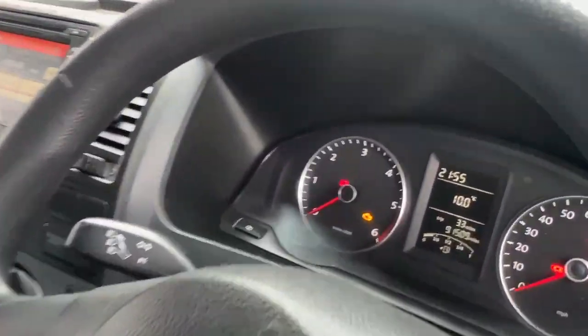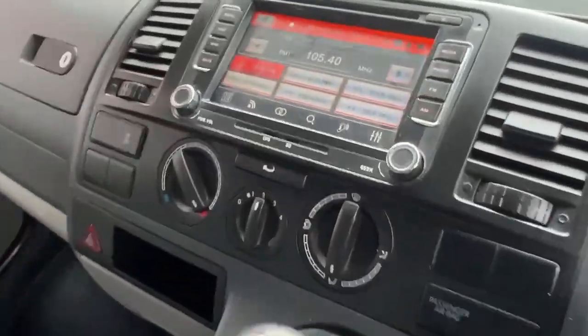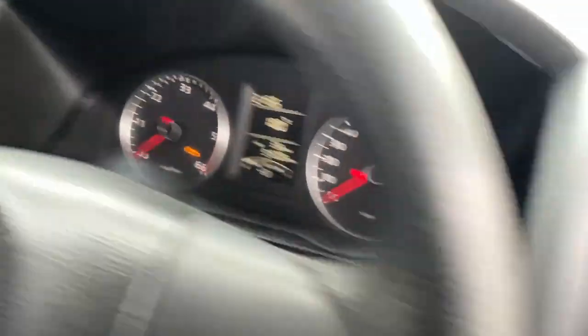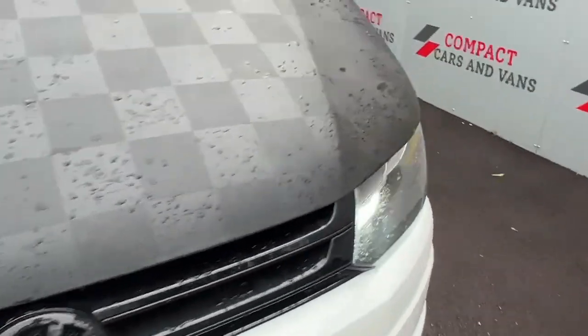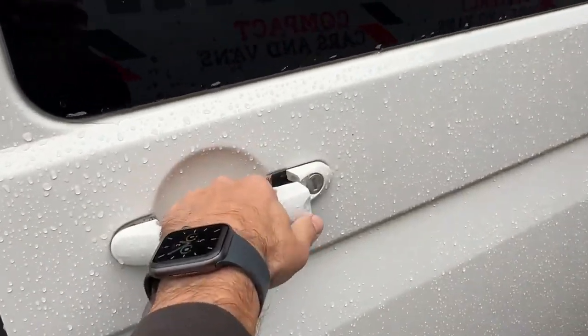Moving on to the interior — mileage on this van is just over 91 and a half thousand. It's got these very attractive seat covers fitted, along with a touchscreen radio, automatic lights, and electric windows.